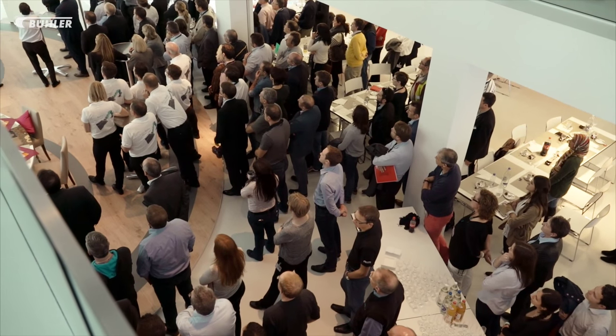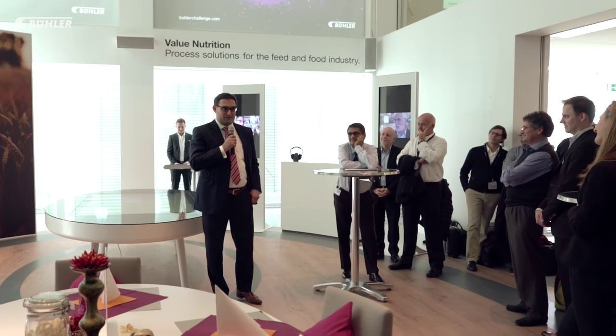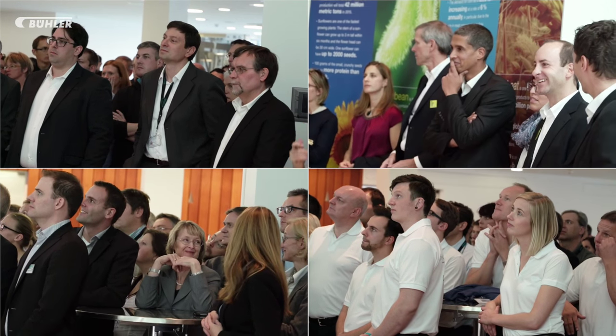Customers and employees gather for the announcement of the winner. The winner of the first implementation challenge is Chocobotic!